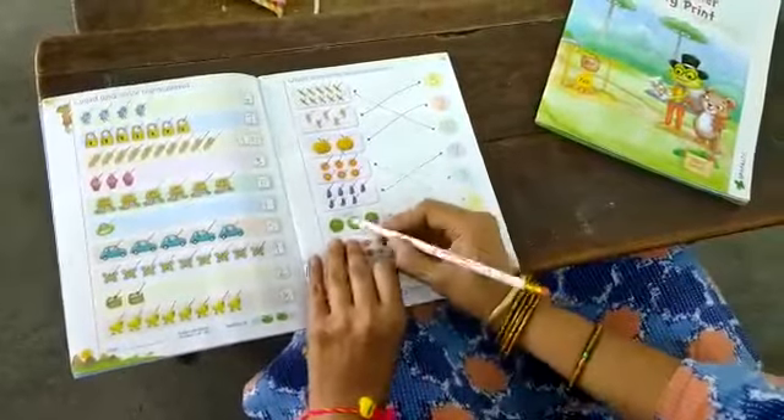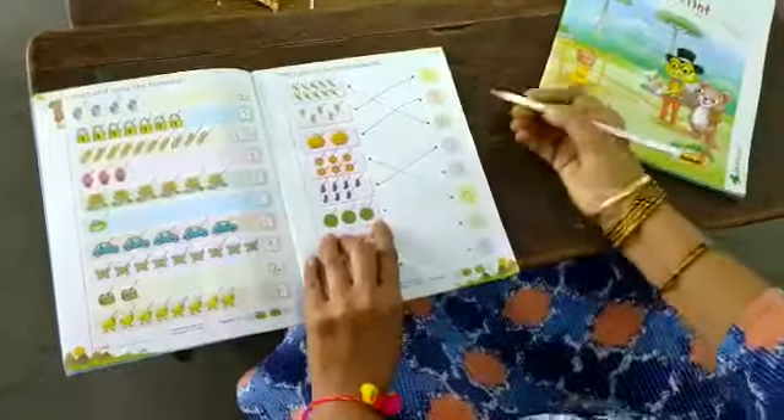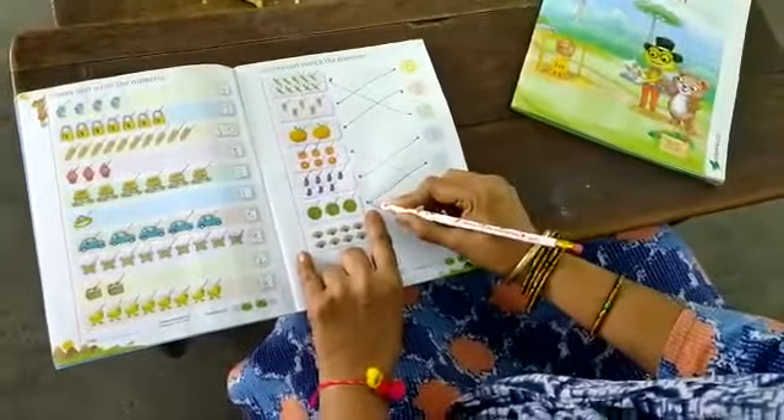Now what is this? Cabbages. Okay. How many are they? Count: 1, 2, 3. Where is the number 3? Here it is. Put your pencil on this 3 and draw the line. Touch this dot. Finish.